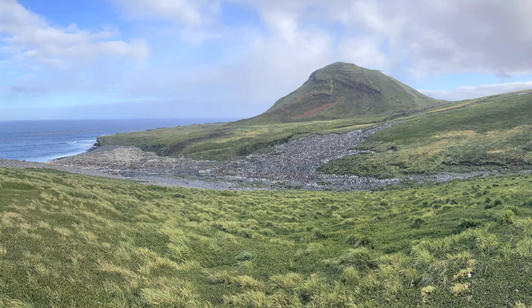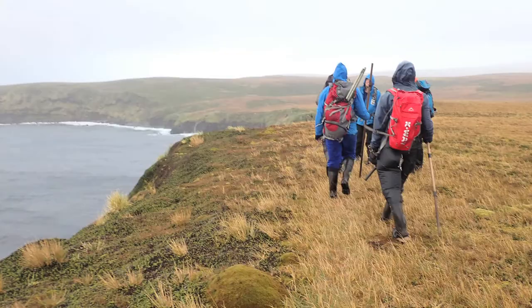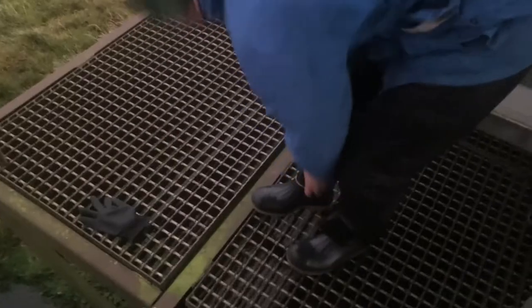The weather ranges from sunny to snowy. One day we hiked in extreme rain — I was literally soaked all the way through. Eventually rain gear just doesn't do anything anymore. It was actually filling up my gumboots.